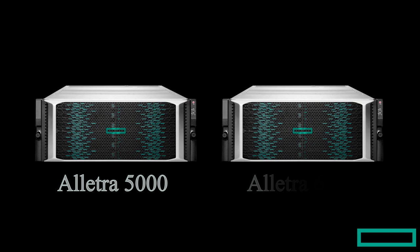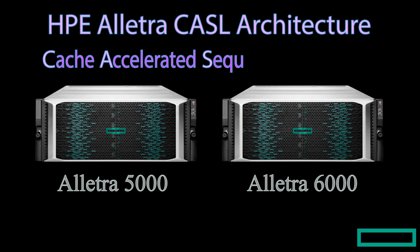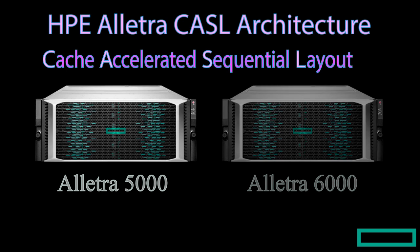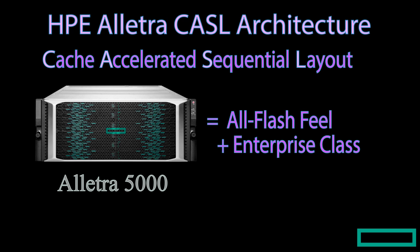Let's explore the Alatra 5000 and 6000 storage CASEL architecture in brief. CASEL stands for Cache Accelerated Sequential Layout, which allows us to abstract the cache performance in a very clever and efficient way that other storage arrays just cannot do. Alatra 5K is not a simple hybrid storage with data tiering capability. Using CASEL, Alatra 5000 Intelligent Storage can provide an all-flash feel in an enterprise-class storage — that's why we proudly call it Adaptive Flash Storage instead of Hybrid Storage.